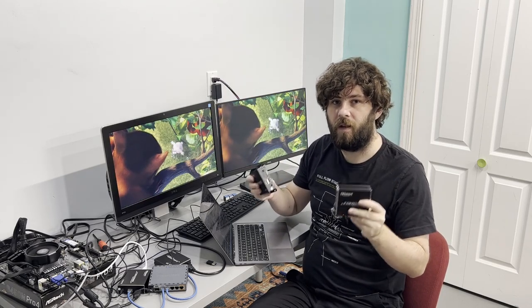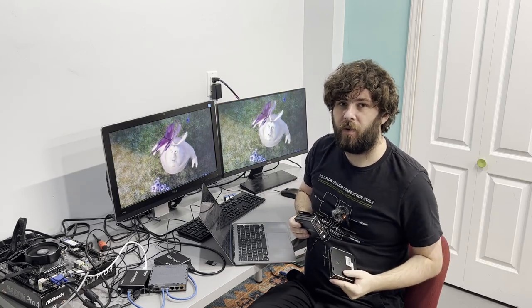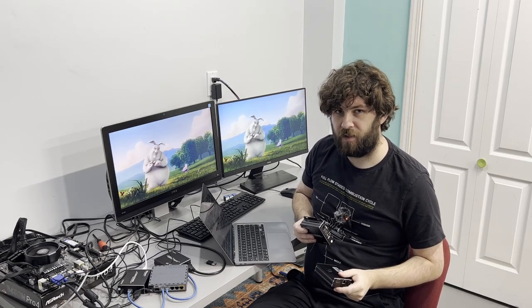You guys absolutely loved my last video on these HDMI over IP extenders, and I got literally hundreds of questions. So me and Sherlock the cat are going to spend some time today answering those questions for you. Let's get started.